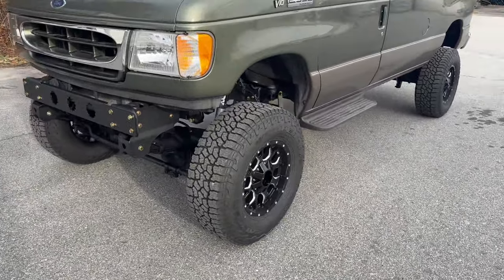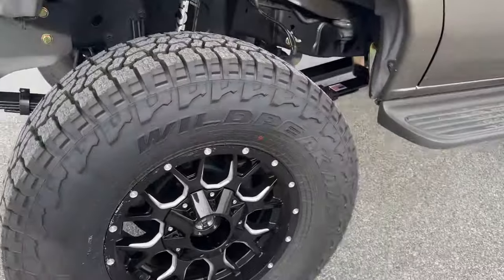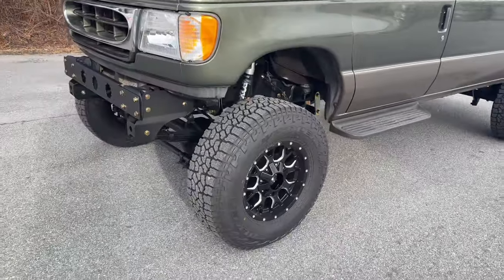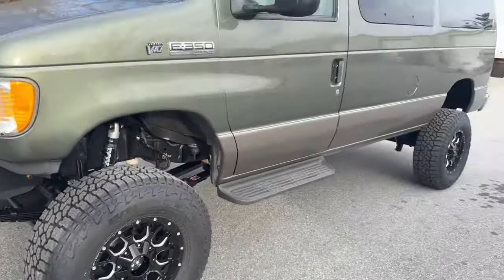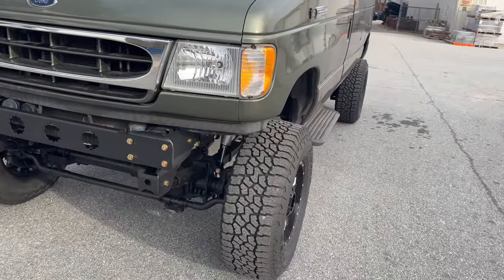Now to the nitty-gritty. 6-inch lift kit — normally I would say on 35s, but this is a 285-75-17 that the customer wanted. It's a Falcon Wild Peak AT on some Mayhem wheels. Turned out pretty cool. So, 6-inch on what are essentially 33s, I guess.